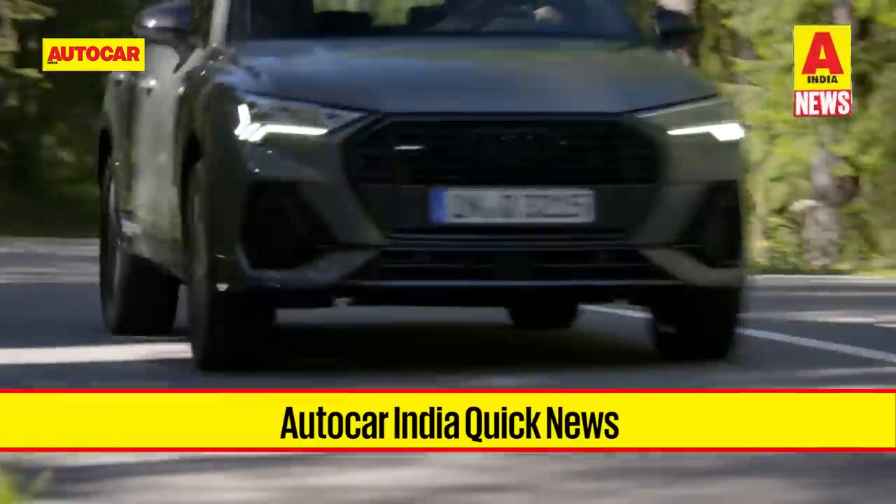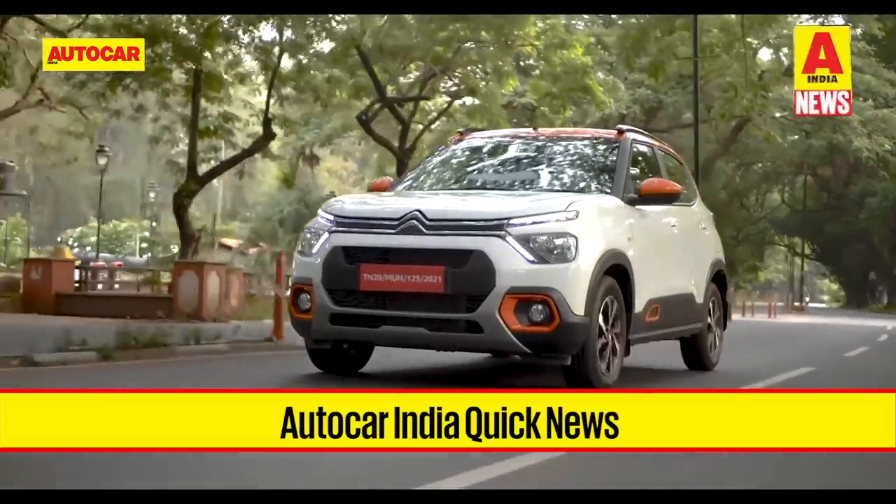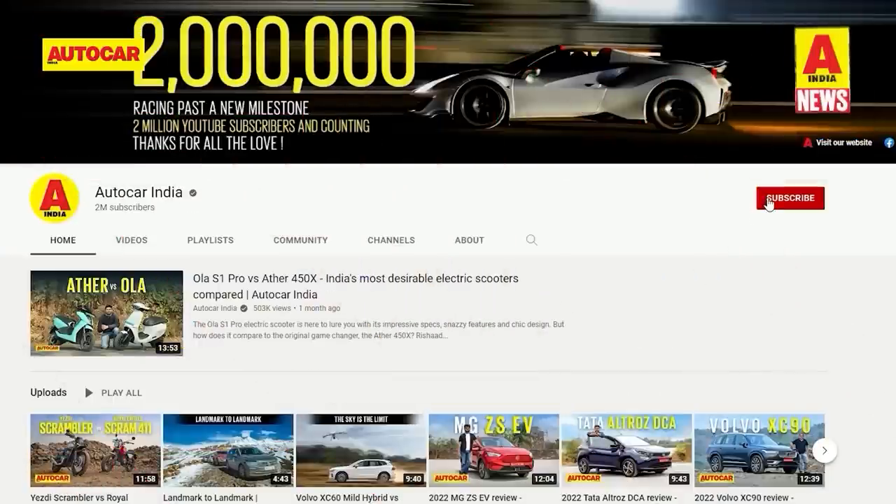Welcome to Autocar India Quick News, your weekly recount of all the latest happenings around the automotive industry. Make sure you subscribe to the channel and hit the bell icon to stay notified every time we make a new upload.